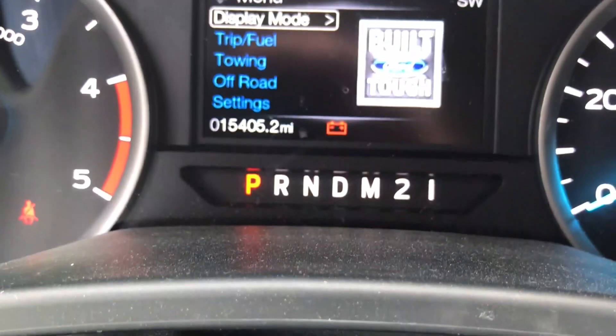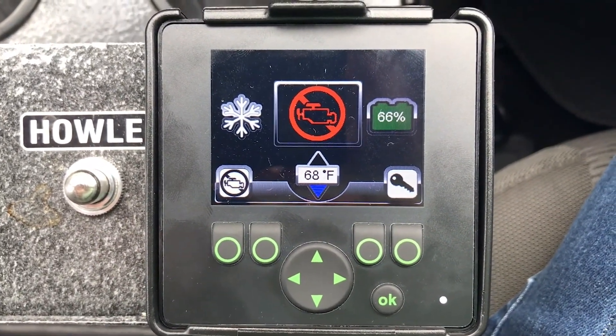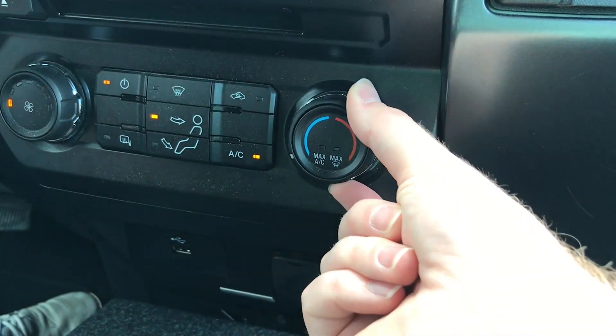One of our deputy chiefs was approached by someone at Zero RPM about their unit, and they ended up working out an arrangement where we could test it out. I didn't know much about auxiliary power units or zero RPM idle mitigation before coming onto the project. But what the system does — it basically shuts down the diesel engine when it's put in park, and then uses auxiliary power, a battery system, with a computer brain box, to run the air conditioning, heat, lights, and any emergency equipment in the back of the ambulance. It does all this without producing any emissions and it's completely quiet.